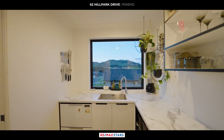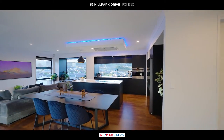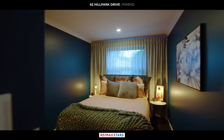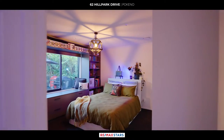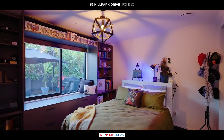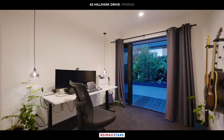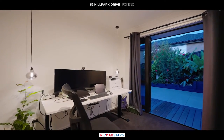The accommodation wing comprises four generously sized bedrooms, each offering unique features. The first bedroom boasts electric blinds and mood lighting, while the second bedroom includes built-in shelving and a bay window to the back patio. The third bedroom offers direct access to the back patio, perfect for enjoying the lush surroundings, while the master bedroom is a true sanctuary.